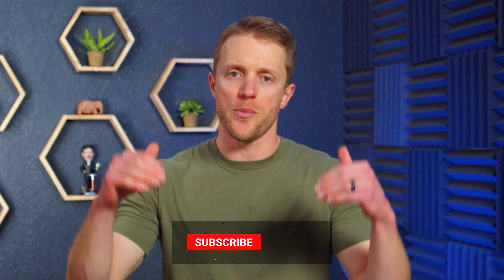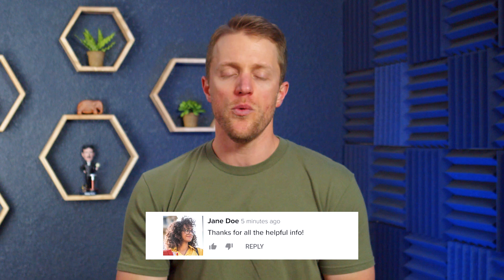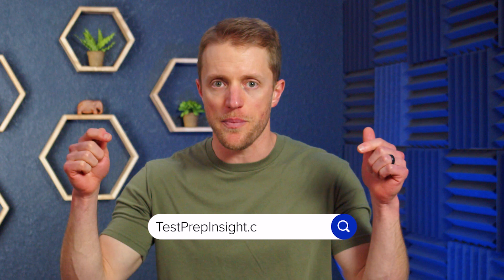That's all I've got for you. I hope this video has been helpful and you learned a little something about Rosetta Stone. If so, make sure to return the favor by subscribing to our channel, liking this video, and dropping me a quick comment below — that would be really appreciated. And again, if you want to see that full detailed written review, just hop on over to testprepinsight.com or check out the other videos on our YouTube channel. Thanks for watching, best of luck, and I'll see you in the next one.